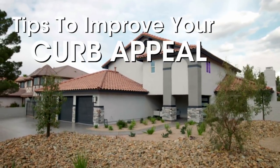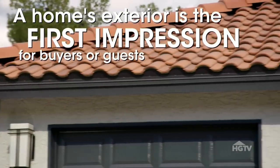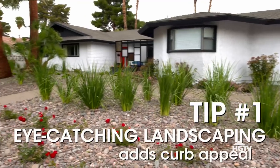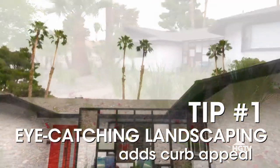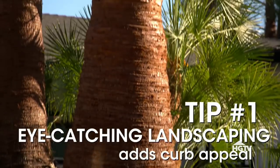There is no point renovating the inside of a house to the nines if buyers are going to drive right by because the exterior is an eyesore. This is the buyer's first impression — you have to make a good one, and that'll determine whether they're going to drive right by or stop and investigate further. Landscaping can be really expensive, but there are a lot of ways you can amp up your curb appeal without spending a fortune on hard and soft scapes.